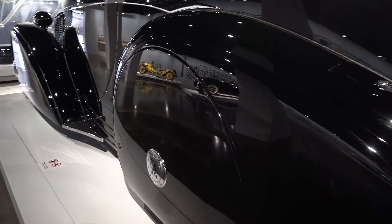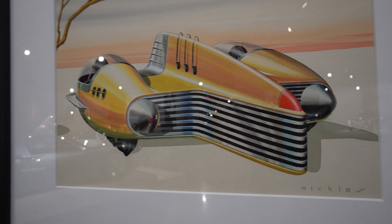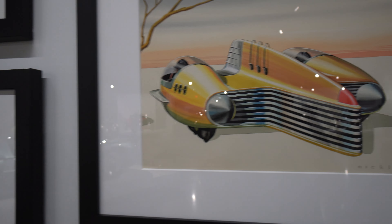Look at this Art Deco style — just those ribs. Look at that steering wheel they put in there with all the gauges, trying to basically make it almost look like a cockpit in a fighter jet or something.